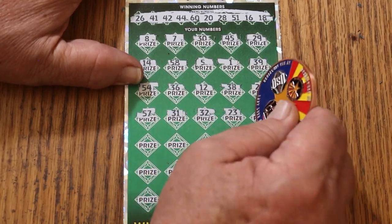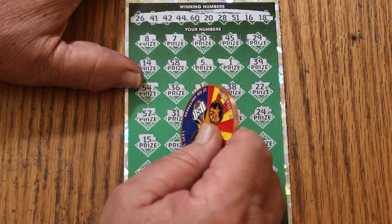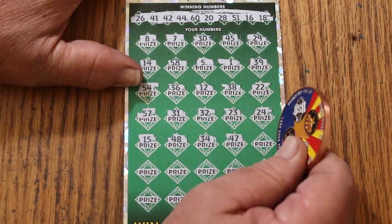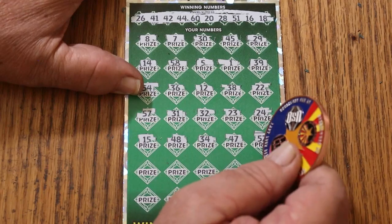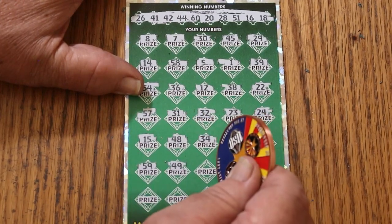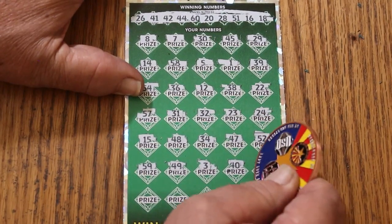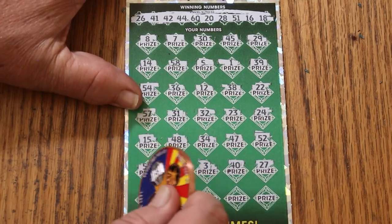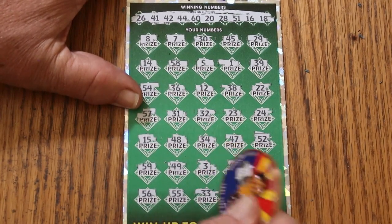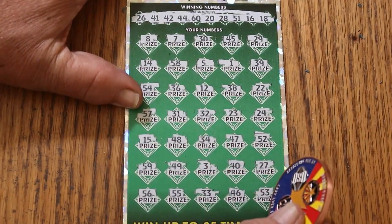23, 24. My number 15, 48, 34, 47, 52, 59, 49. Number three, 40, 27, 56, 55 double nickels, 33, 46, and in the corner, 53.